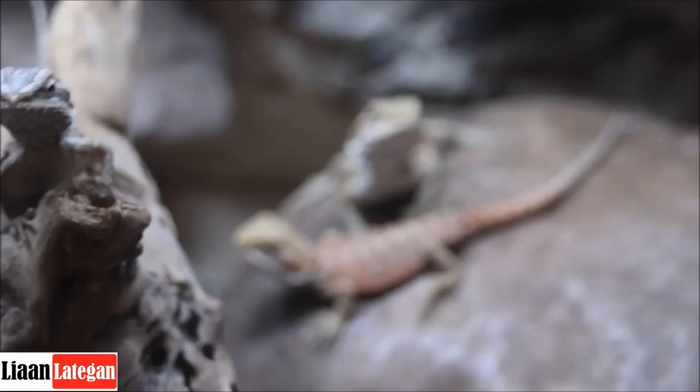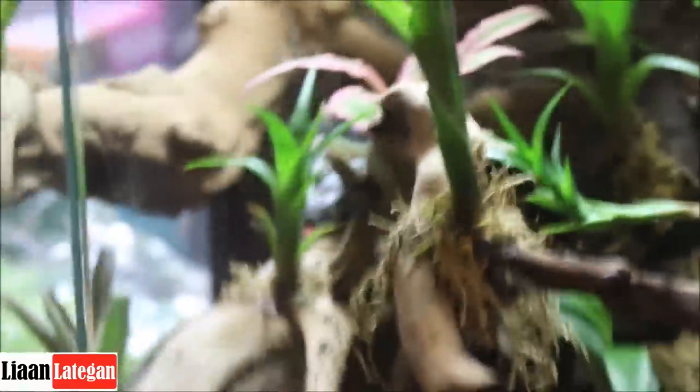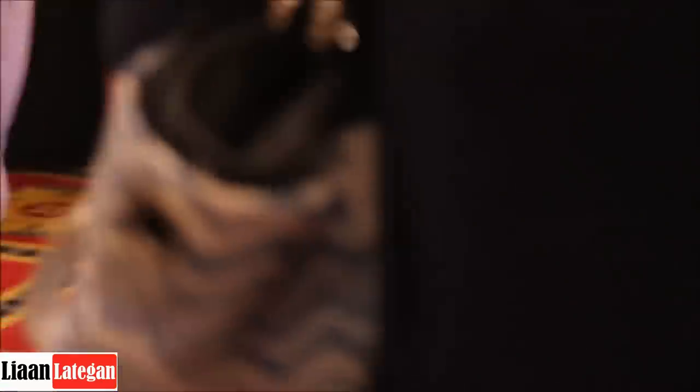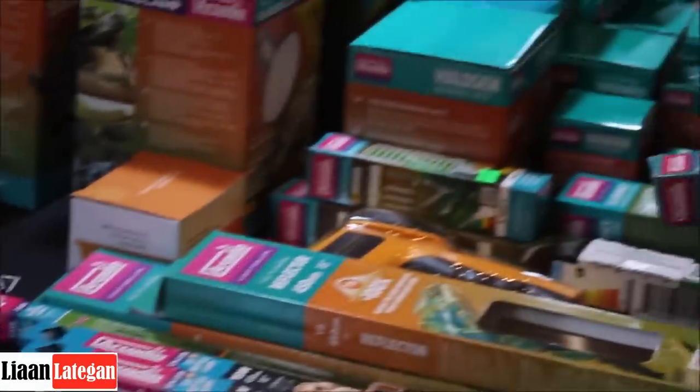Guys, I'm here at Pandora's Reptiles again, and this year she's got some fantastic little reptiles. I'll just show you some of these bearded dragons — beautiful little critters. The stall is almost sold out and it's only the first couple of hours. There's also some beautiful bromeliads, Arcadia books, and lots of lighting products on display.